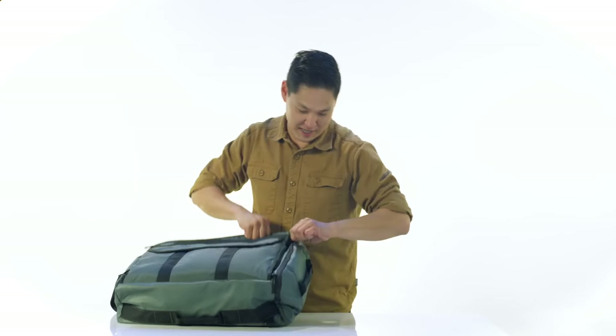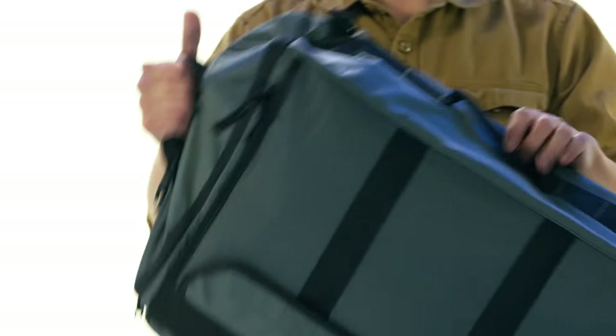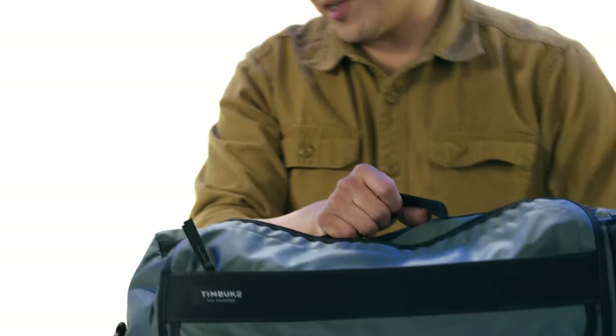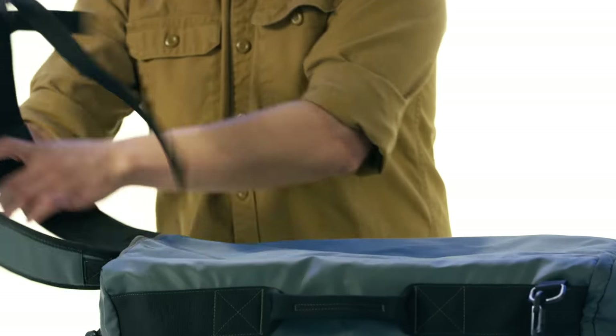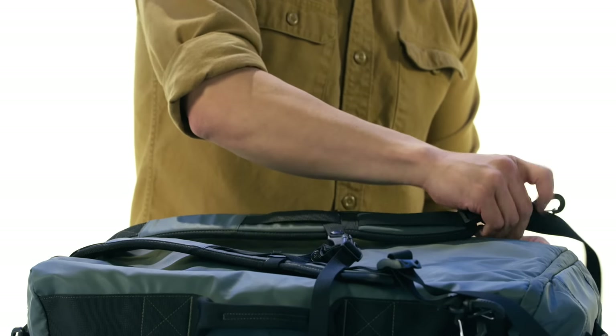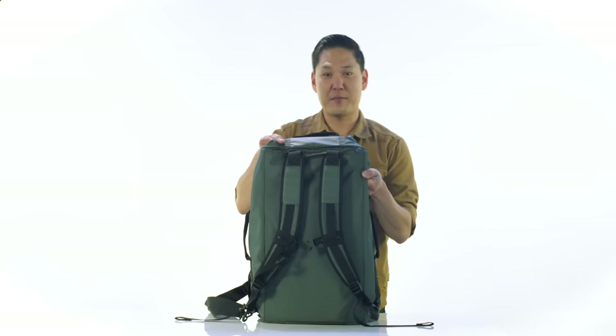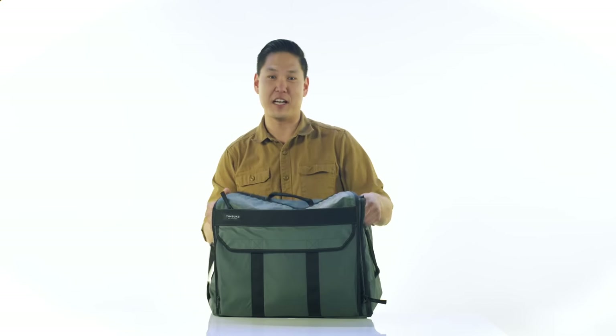One of my favorite parts about the Wingman Duffel is that it's so versatile. It's got a grab handle on every single side, making it easy to pull in or pull out. And last but not least, when you want them, just deploy out these backpack straps that are hidden, attached to the D-ring, and you've got yourself a backpack. That, guys, is our Wingman Duffel, backed by our lifetime warranty.